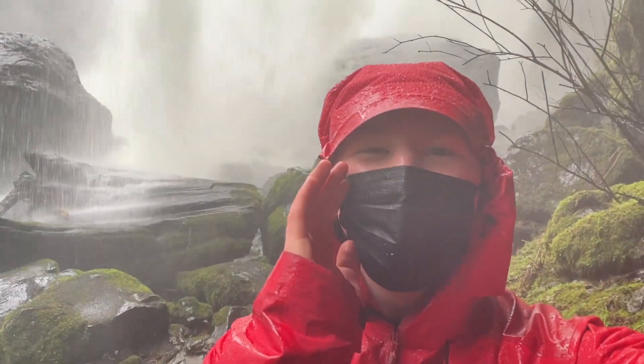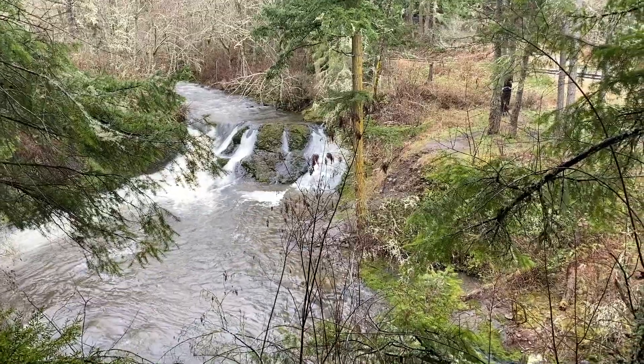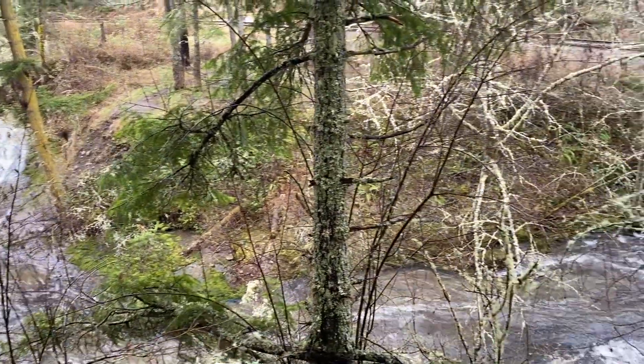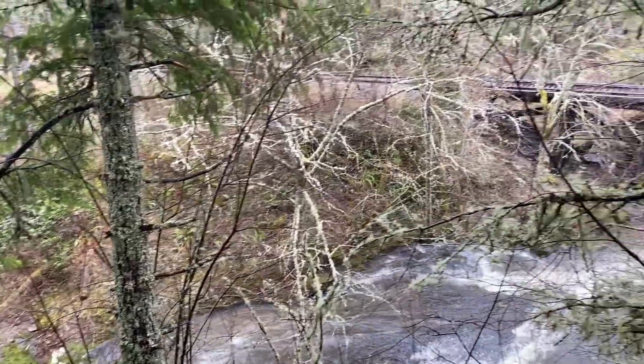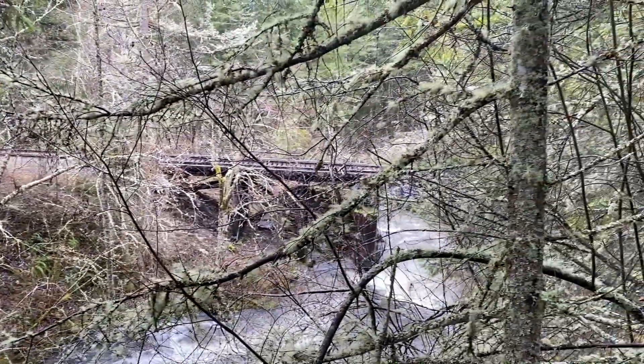I'm behind the waterfall! Welcome to the Trailhead. My name is Brian and today we are at Little Marshall Falls and we are going to go behind a waterfall. Let's go.